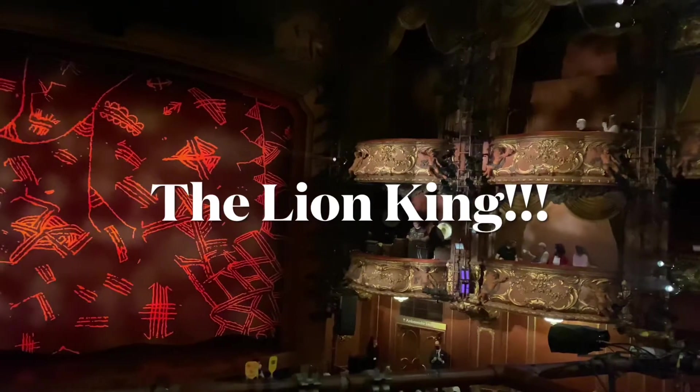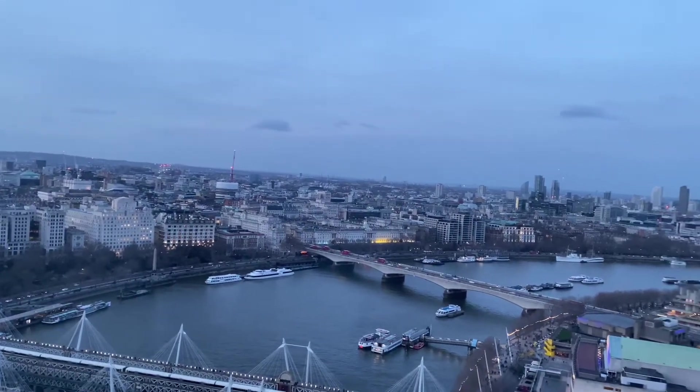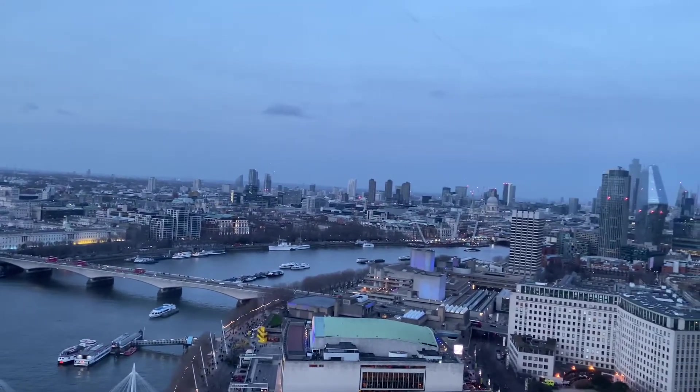We went to the Lion King. It was the best show ever — I loved the Lion King as a kid and the show was amazing. But we couldn't film, so that was only the preview of the show starting. And then we went on the London Eye.